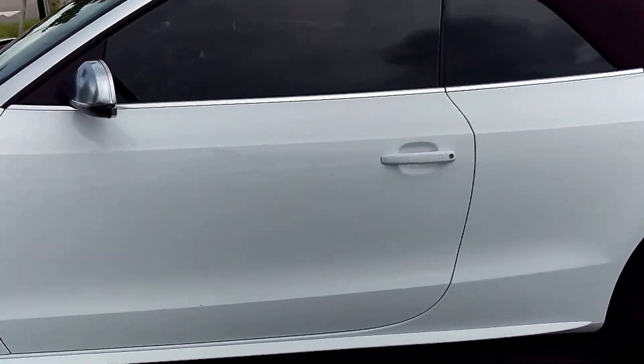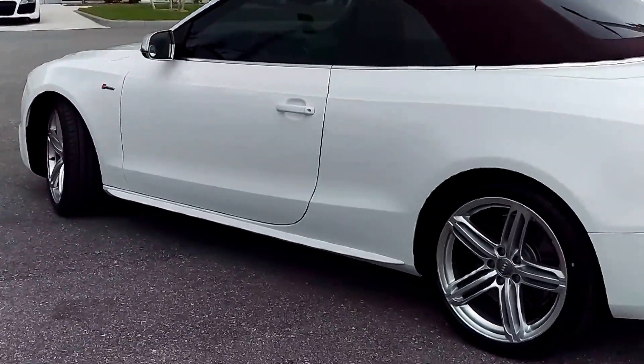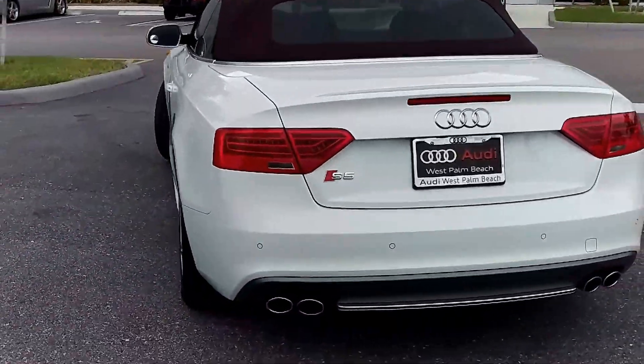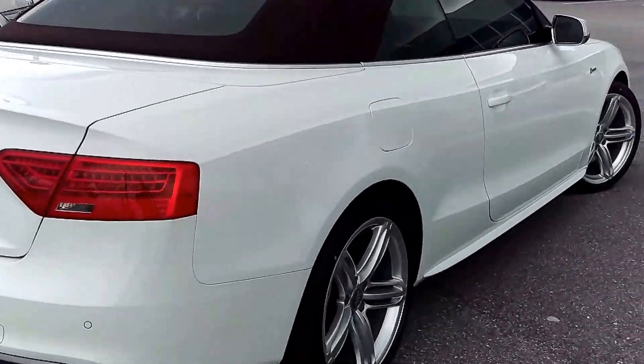Just shy of 16,000 miles, brand new tires just put on, and the 15,000 mile service just completed. Like new condition, just looking for its perfect second home.